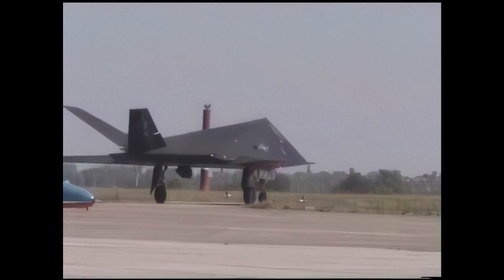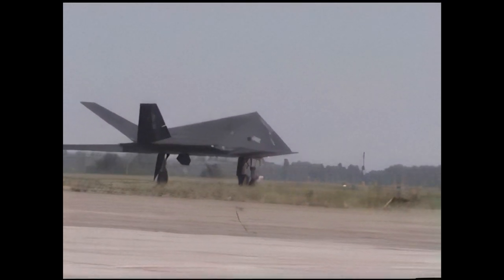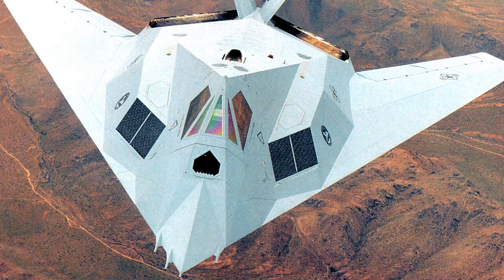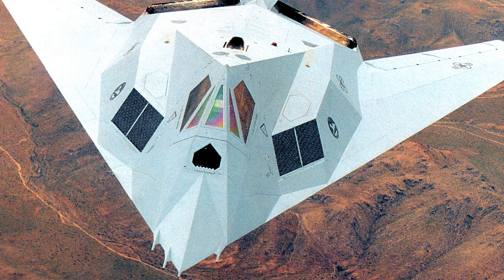Equipped with two General Electric F404 turbofan engines, the Nighthawk could reach a top speed of Mach 0.92 and had a range of 1,070 miles. The aircraft was not designed for dogfighting or high-speed maneuvers; instead, its focus was on stealth and precision.